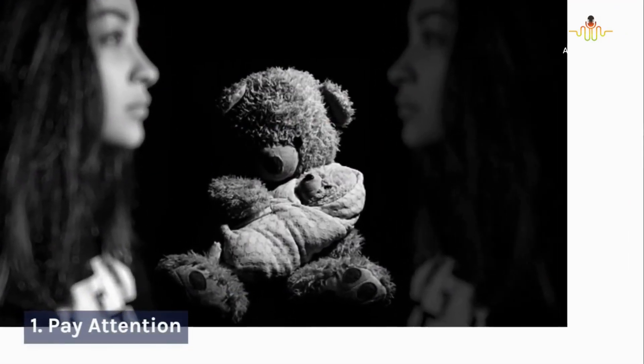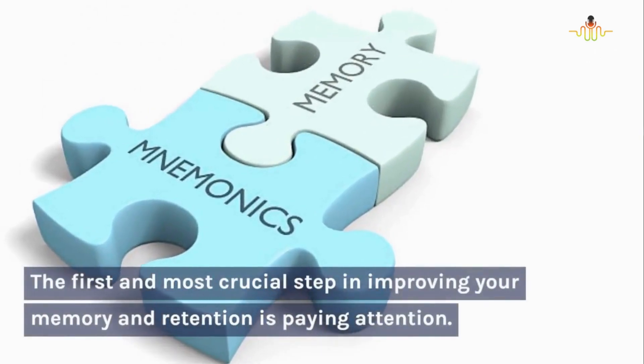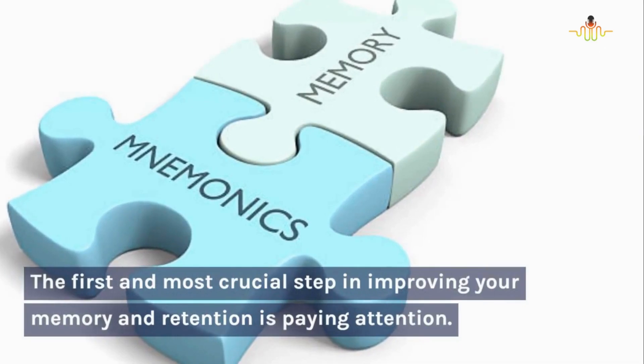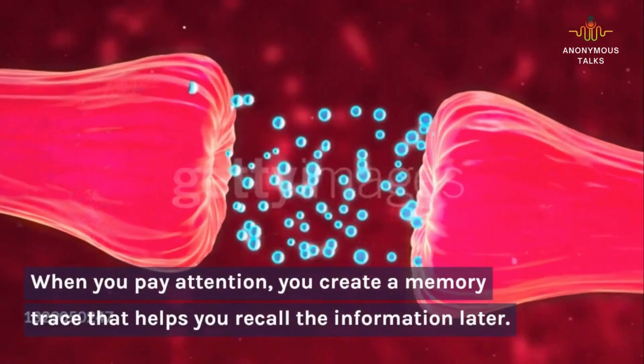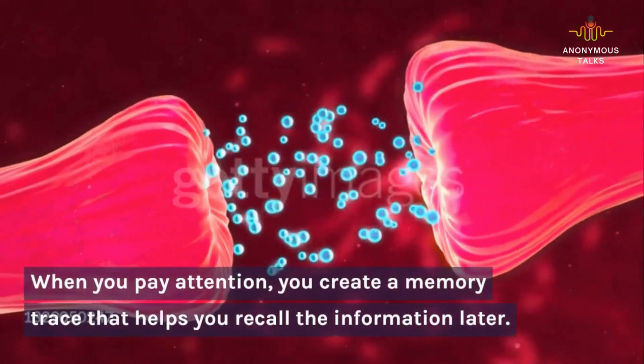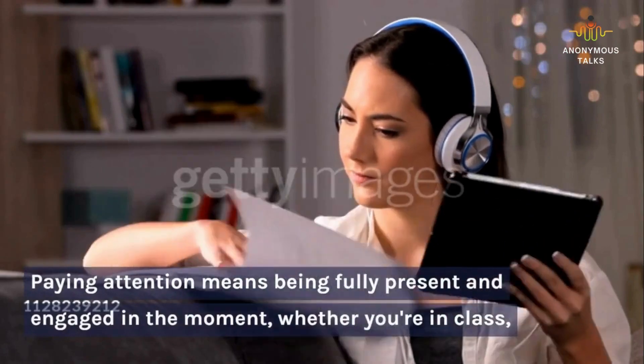1. Pay attention. The first and most crucial step in improving your memory and retention is paying attention. When you pay attention, you create a memory trace that helps you recall the information later.